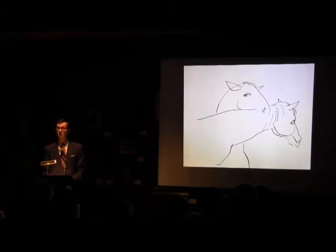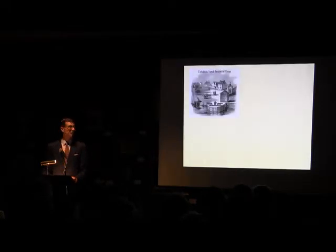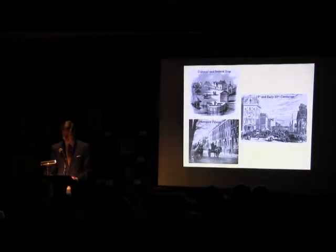And now, without further ado, Kiria. Tonight's presentation will be looking at the history of horses in New York City and specifically within Greenwich Village in three parts: the Colonial and Federal Era, the 19th and early 20th centuries, and Greenwich Village — that is, how this history has been manifested in village architecture.